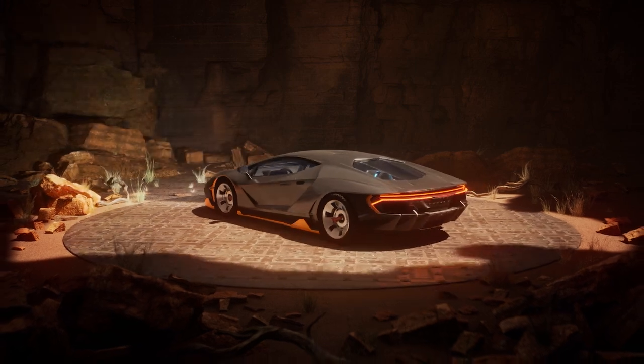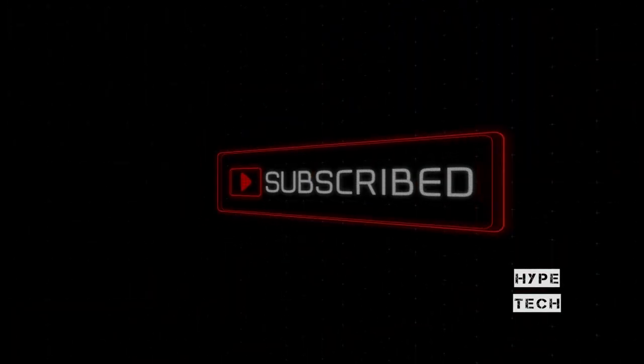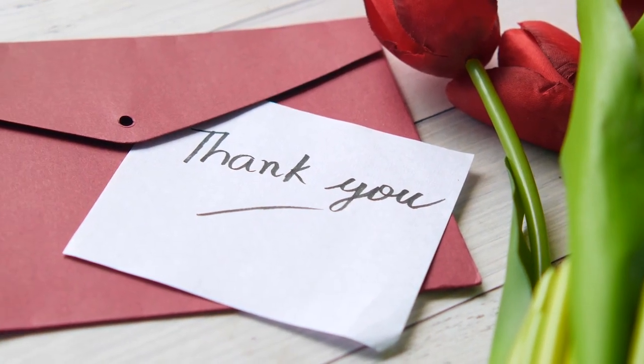That brings us to the end of our review and buyer's guide for the best all-in-one PCs. Hope to see you in the next video. Let us know in the comments what your favorite one is, and if you like this content, don't forget to subscribe and get notified when we launch new videos. Thanks for watching!